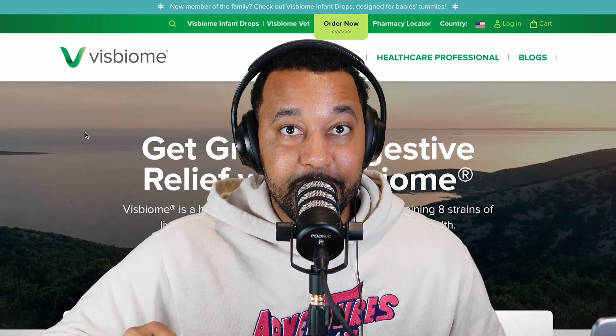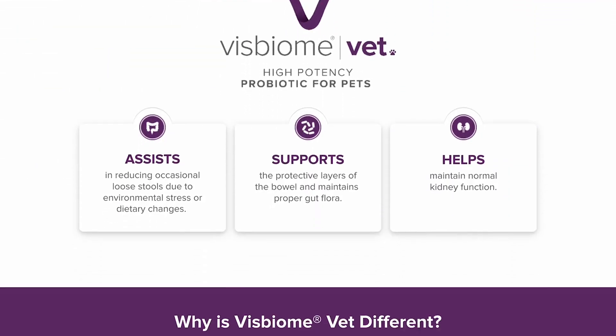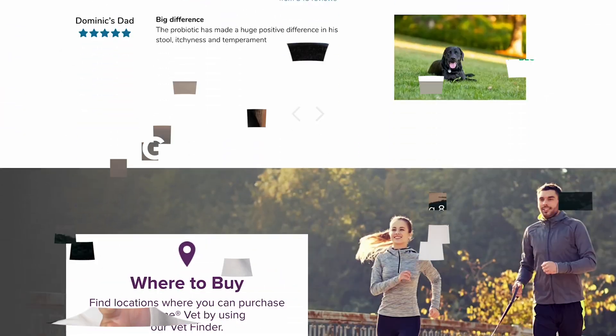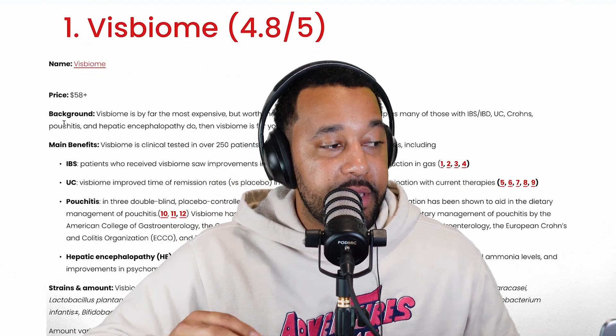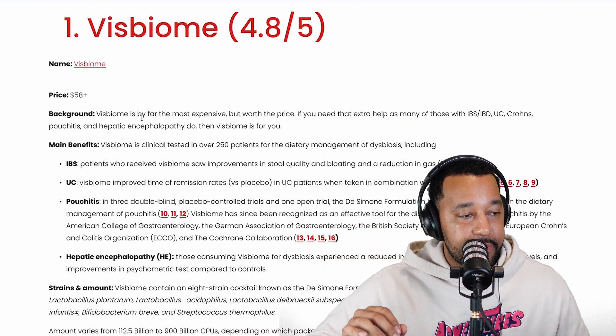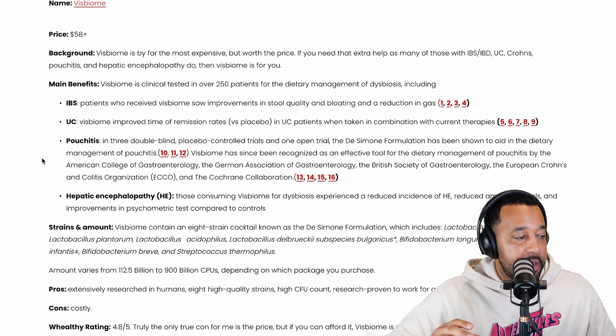A funny and interesting thing about this biome is that there's also a pet version — my dog has GI issues and the pet version is just as good as the human version. It's pricey, but it's by far my favorite and definitely worth the price. The studies listed on their website cover IBS patients, UC patients, pouchitis, and hepatic encephalopathy.